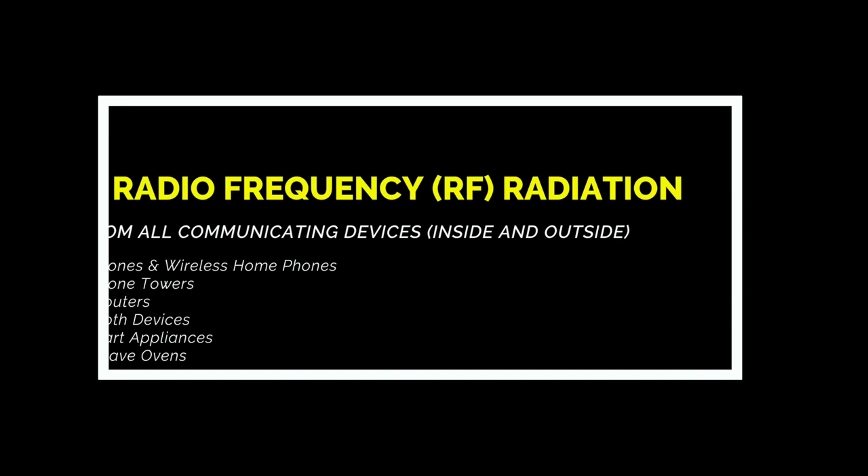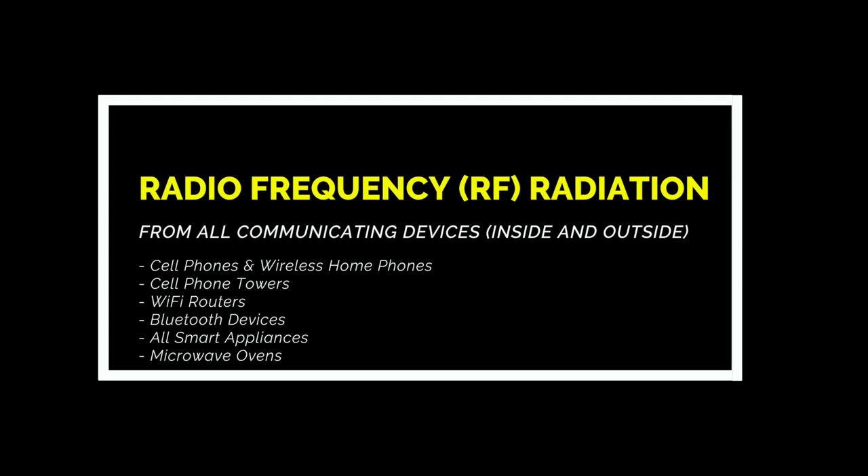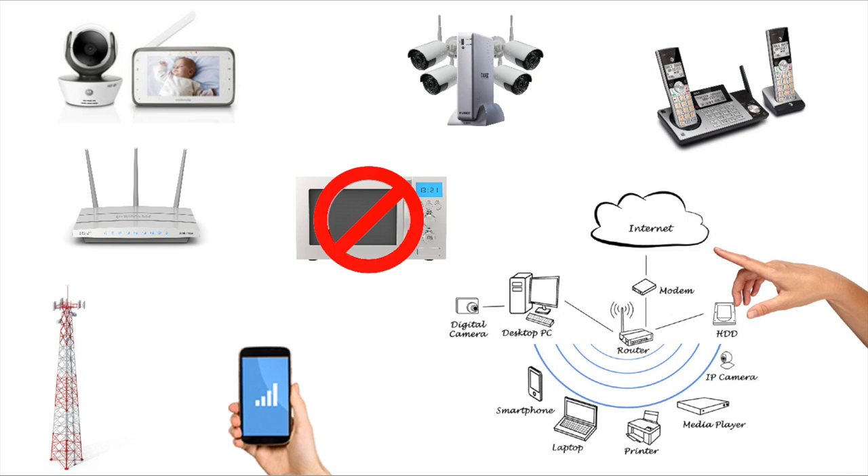Now let's talk about radio frequency, or RF. RF radiation, which is actually in the microwave range, is used by all of your communicating devices such as cell phones, Wi-Fi routers, your neighbor's cell phones and Wi-Fi routers, and also radiation coming out of your microwave ovens, which is a very serious health risk. We have made a video previously in which I advised folks to entirely get rid of their microwave ovens and showed some great alternatives. Make sure you check that out.